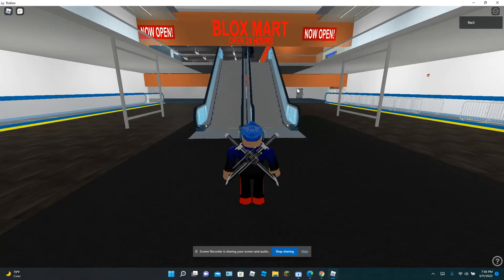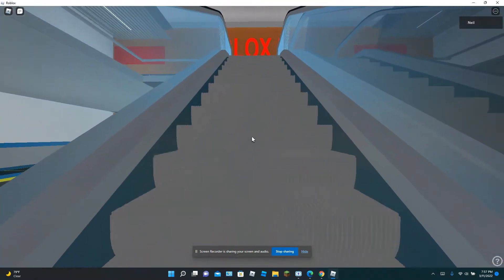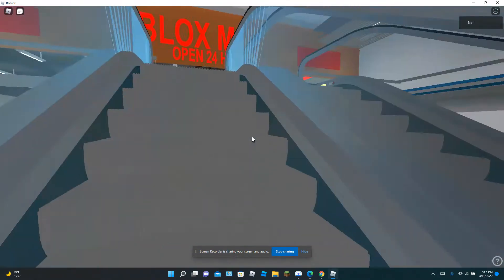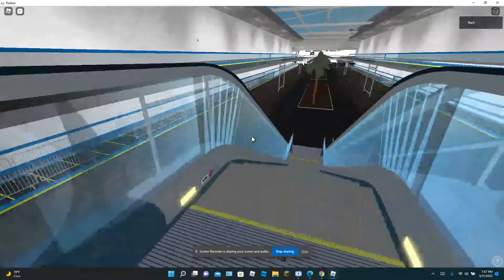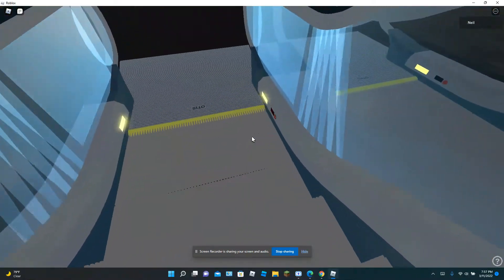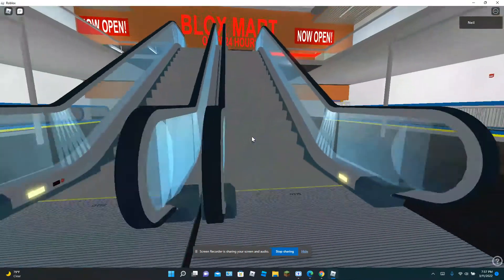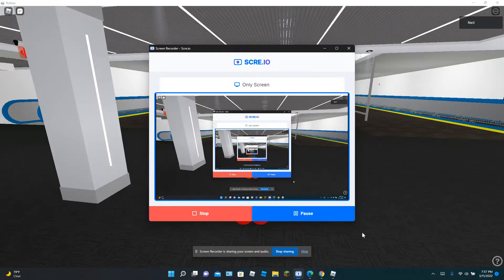Next we have the Otis Escalators outside Block Smart. And these actually will lead you into the store. We will get to that in a minute. Now that is it for the Otis Escalators outside Block Smart. Now that is it for everything outside Block Smart. We will do everything that is inside Block Smart.